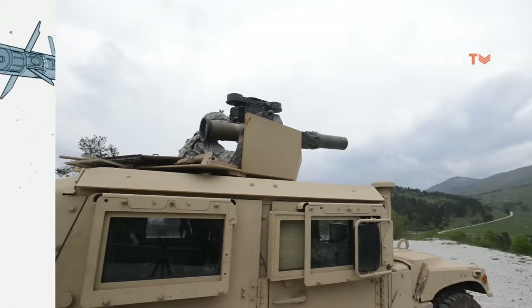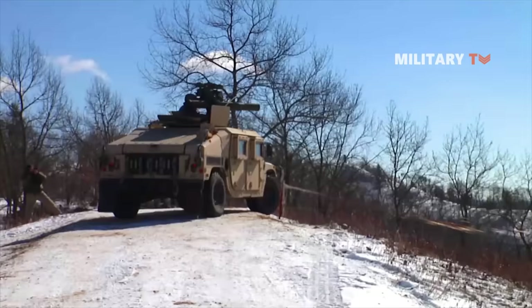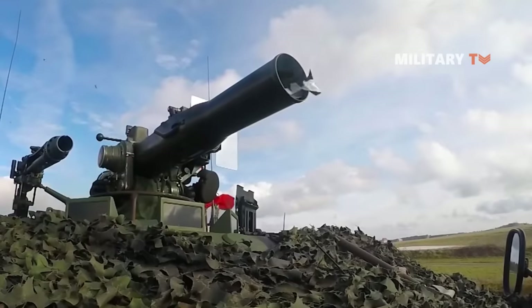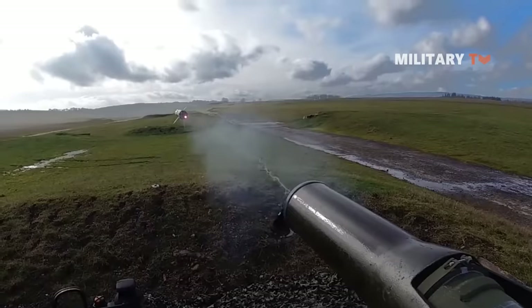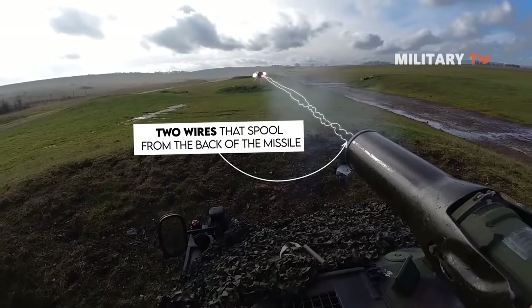The TOW missile is powered by a two-stage Alliant Techsystems (ATK) solid propellant rocket engine, while the Chandler Evans CACS2 control system utilizes differential piston actuators. Guidance signals from the guidance computer are transferred over two wires that spool from the back of the missile to the missile's control system.